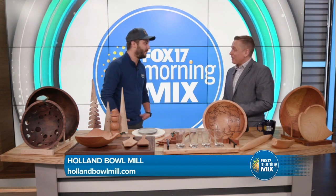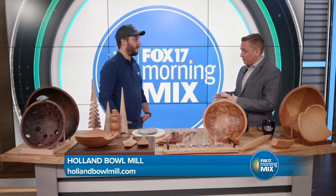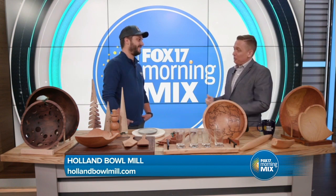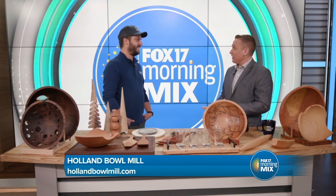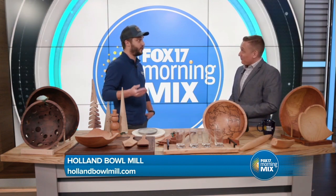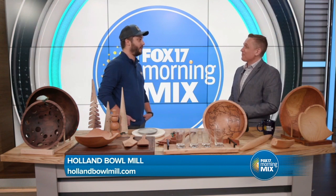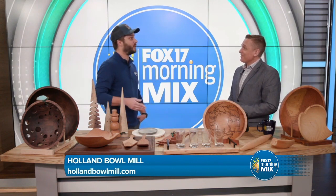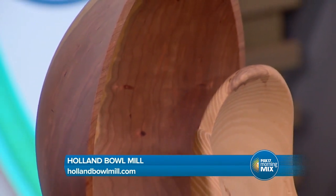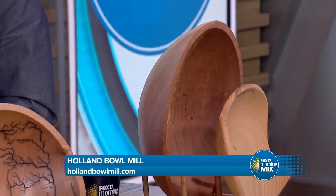We make 800 to 1,000 bowls a week, so a lot of wooden bowls that are shipped to all 50 states. You've been around for almost a hundred years doing this, and the cool thing is some of the things you sell are at least a hundred years old because of these trees. So we work with raw material, meaning trees. Say a storm came through and knocked down a cherry tree at your house — you'd probably call a local tree service. There's a good chance we work with that tree service and the tree would end up at our mill. We're completely zero waste, so not one part of that tree ends up in a landfill.